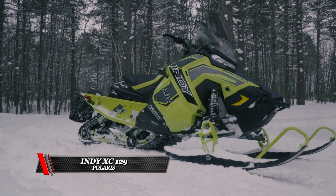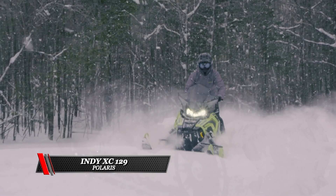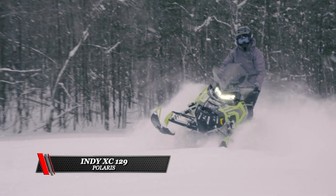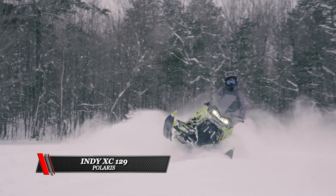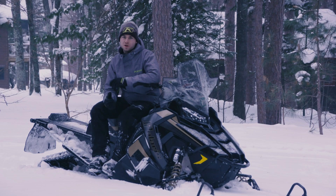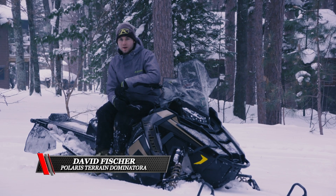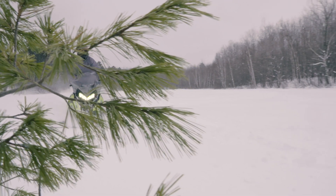With the 150 storm track, which is an inch and a half in the center, this thing is pretty amazing in the deep snow. I was pleasantly surprised how well it went through the snow — it's no RMK, but it's still pretty fun in the deep powder. New for the XC is the pro ride CC suspension, which is now coupled, allowing weight transfer while keeping the skis high, light, and playful.